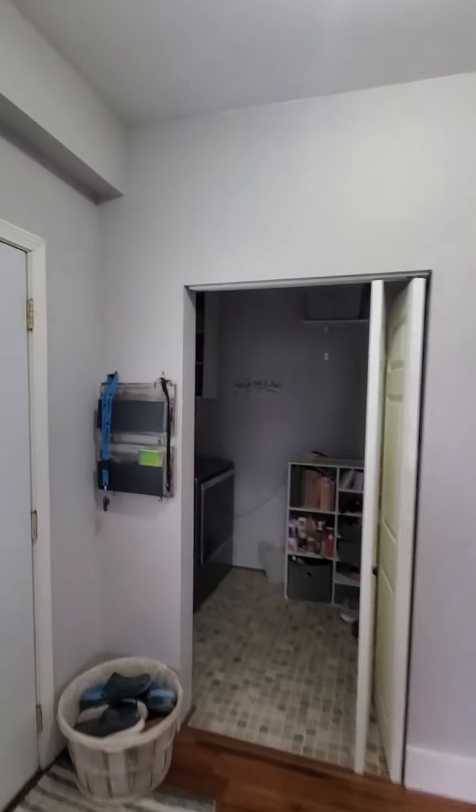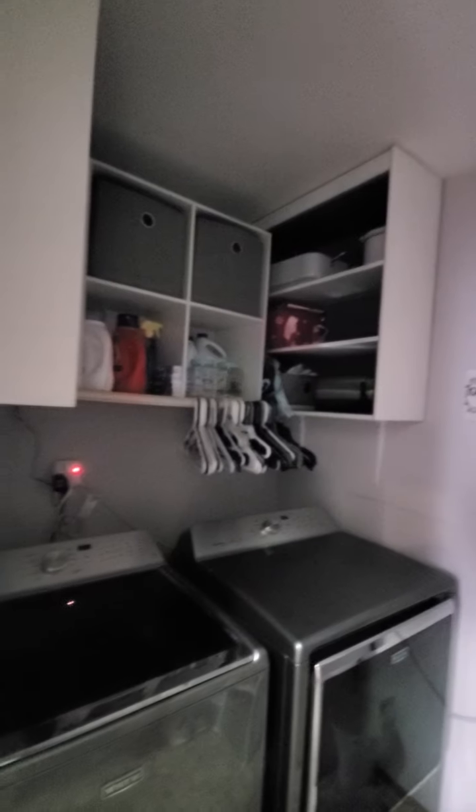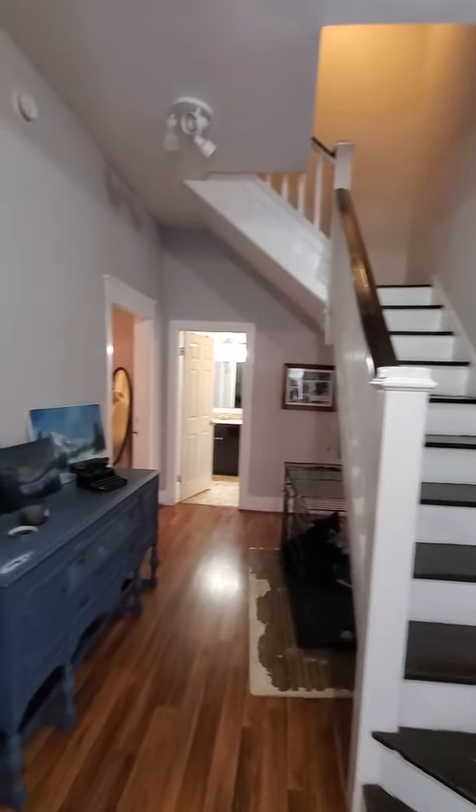On the other side of the kitchen you have a laundry room with shelving, full size and sized for an additional little freezer. Very nice. We'll go upstairs in a second.